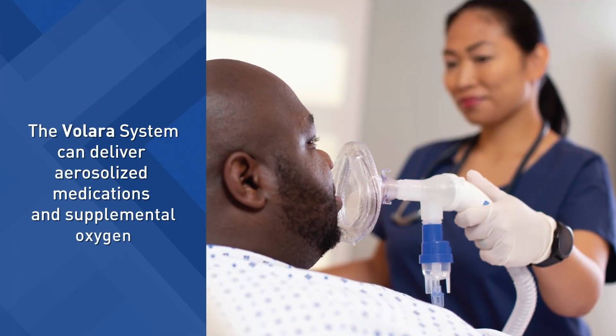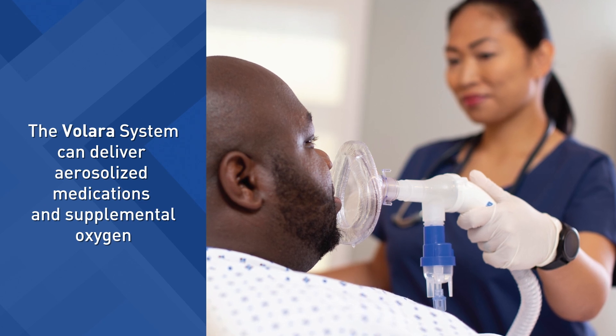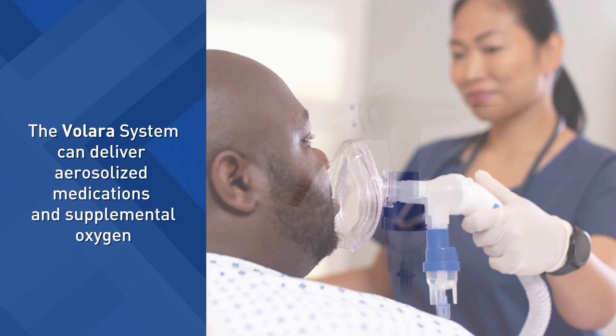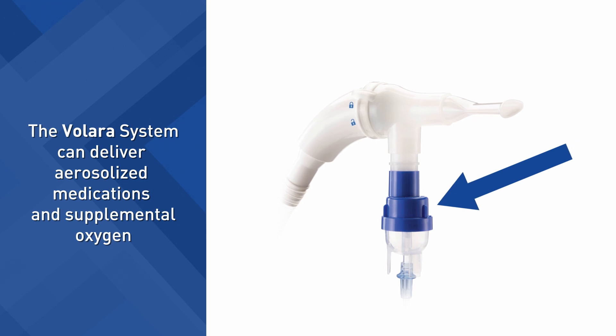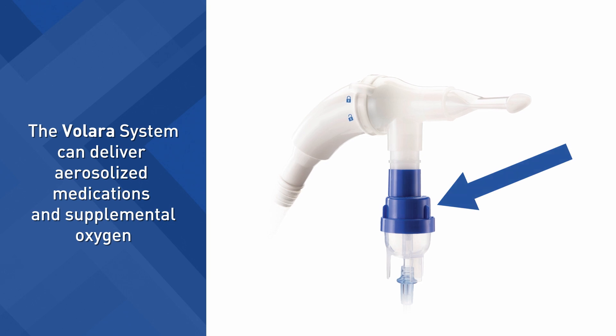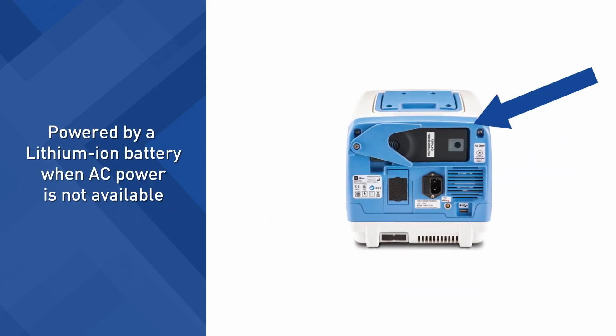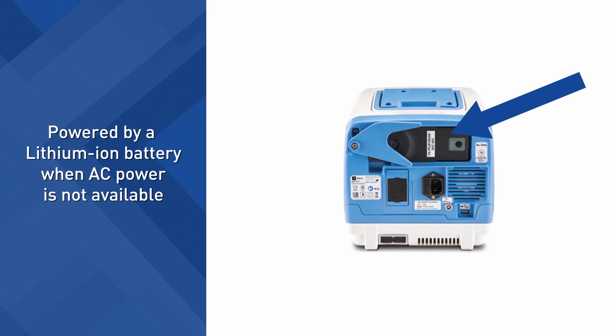With both therapies, the Valera system can also deliver aerosolized medications and supplemental oxygen. The nebulizer kit of the Valera system patient circuit is designed to aerosolize medication approved for nebulization and prescribed by a physician. And for convenience, the Valera system can be powered by a lithium-ion battery when AC power is not available.